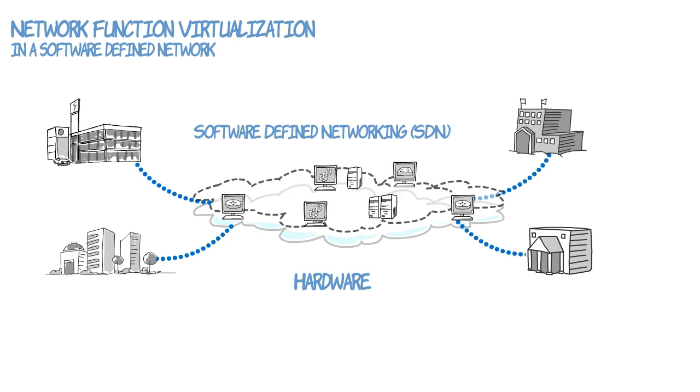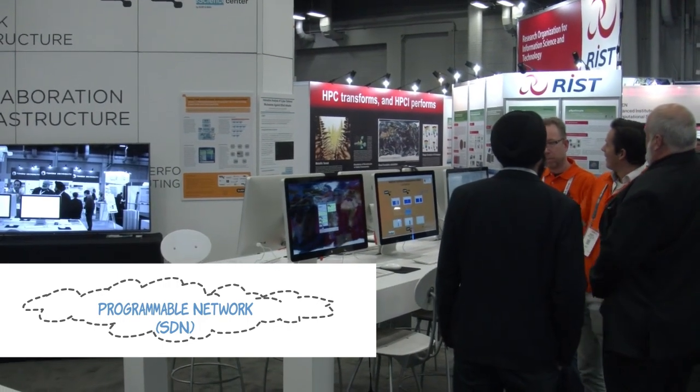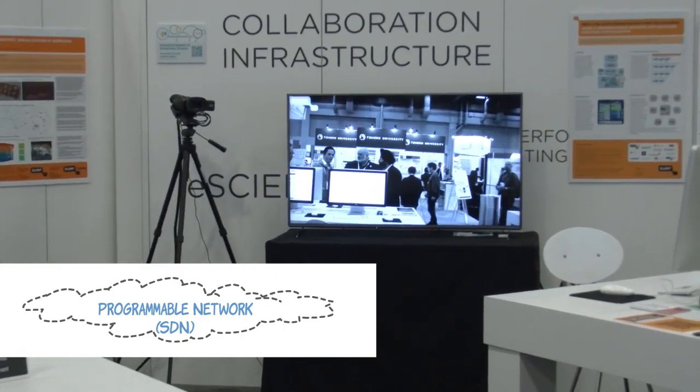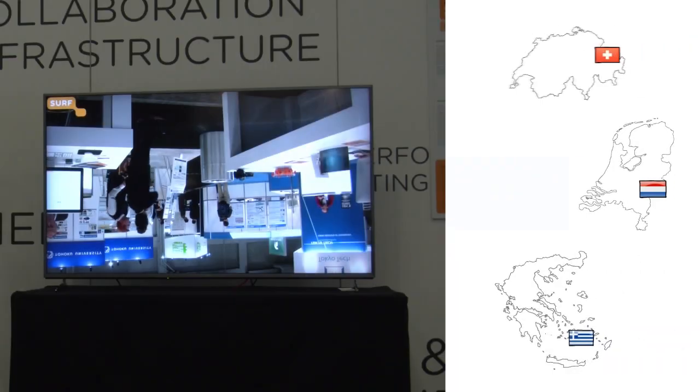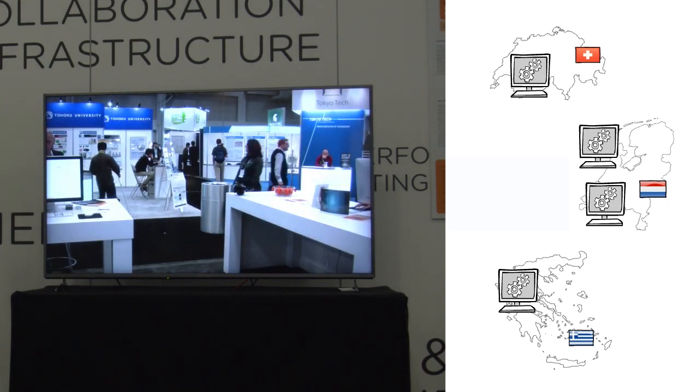It's a great way to make your network more flexible and scalable, and even better — it actually works. To prove it, we wanted visitors to see and experience NFV by themselves. This meant we had to make virtual network functions visible, so for our demonstration we showed them as video processing functions, provided as a service by cloud providers in different countries.